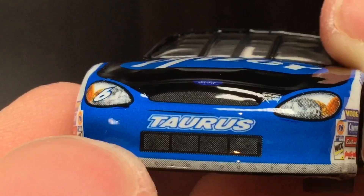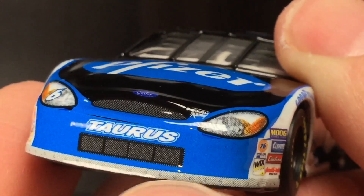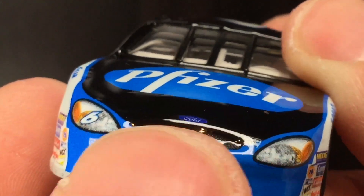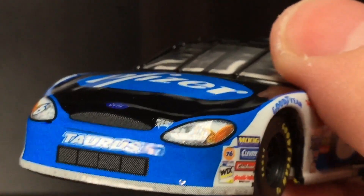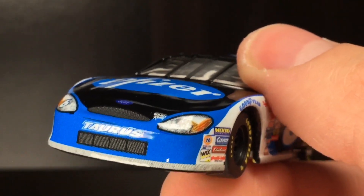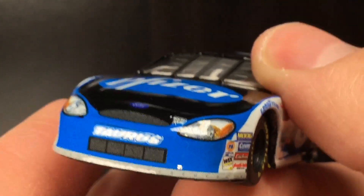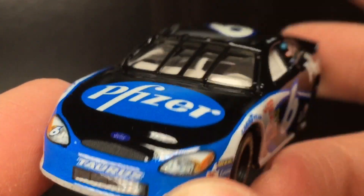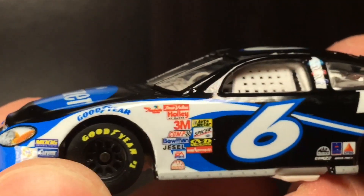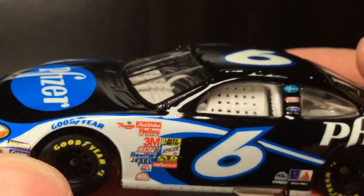It looks beautiful. Just imagine this car cruising around Charlotte Motor Speedway or Atlanta, picking up dirt and grime on the racetrack. Mark Martin is one of NASCAR's greatest natural talent drivers. For crying out loud, this dude could still win in the Cup Series in my opinion — and he's like in his freaking 60s. This dude is one of NASCAR's greatest drivers of all time to never win a championship or the Daytona 500.